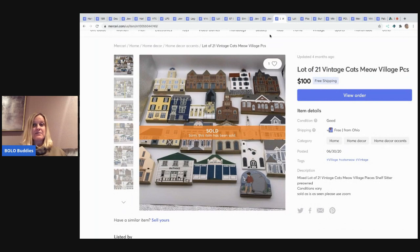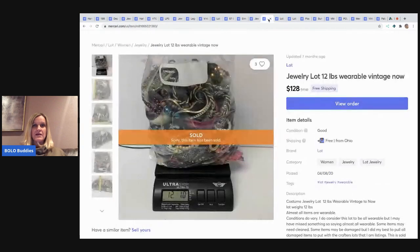The next item I sold are these Cats Meow village pieces — there are 21 here. I sold these for $100 with free shipping. I believe I put these in a flat rate box. If you watch my videos, you know I got three huge boxes of Cats Meow stuff for about $30, so it was a fantastic deal and I did really well with this lot.